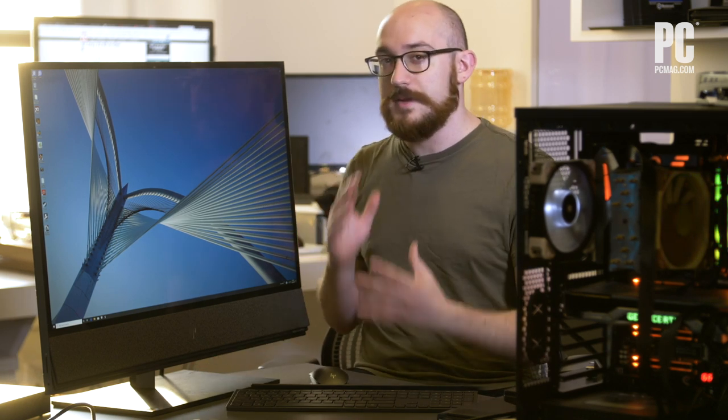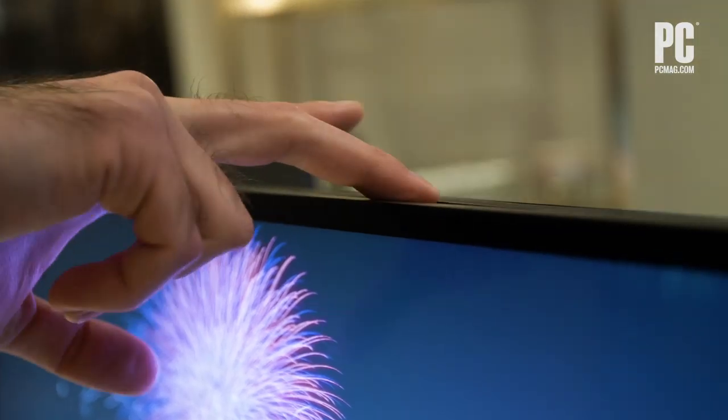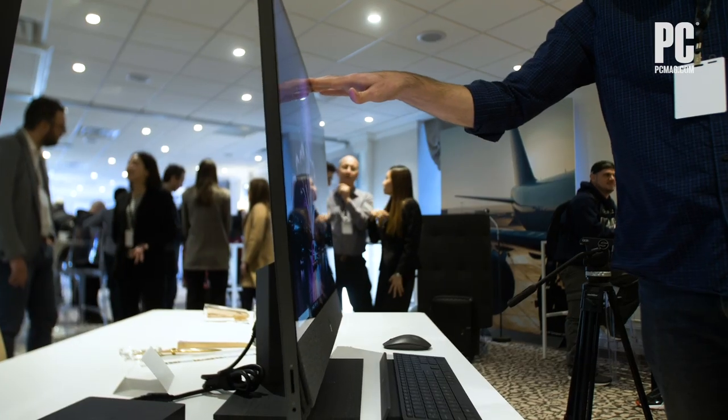This system is maybe not meant as a gaming system, but if that's something you want to do on the side — if this is your kind of one-stop shop for gaming, professional work, and home entertainment — it certainly works.